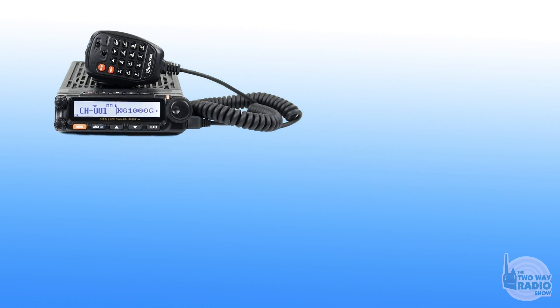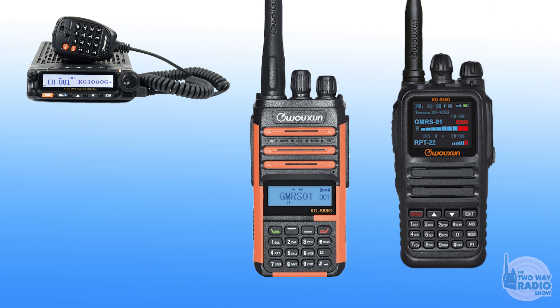As far as usability and consistency, the primary change was updating all the menu names and function names to be more consistent with the handheld GMRS radios we've released over the last year, like the KG-S88G and KG935G. Previously, a lot of menu names were ham radio terminology or cryptic import radio names that didn't make sense. Hopefully now, just by navigating through the menu, everything makes sense without needing the manual right in front of you.